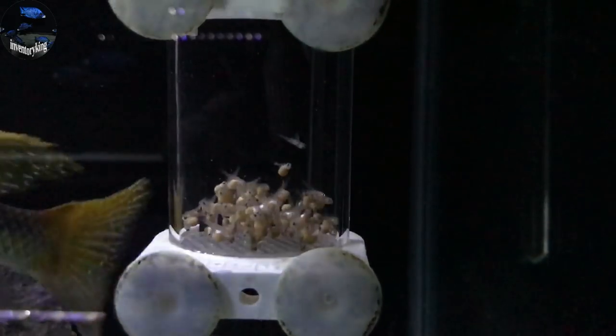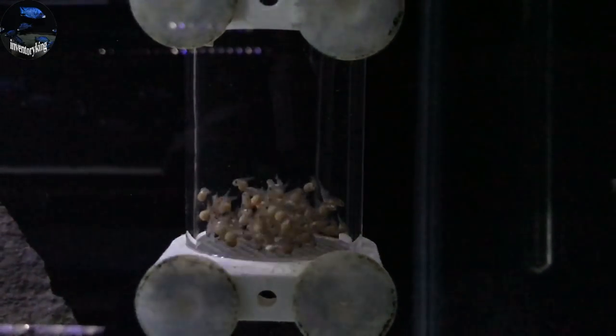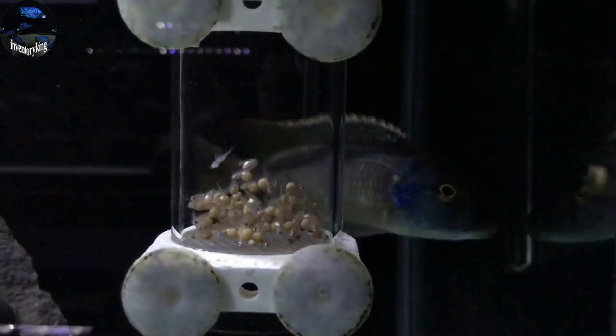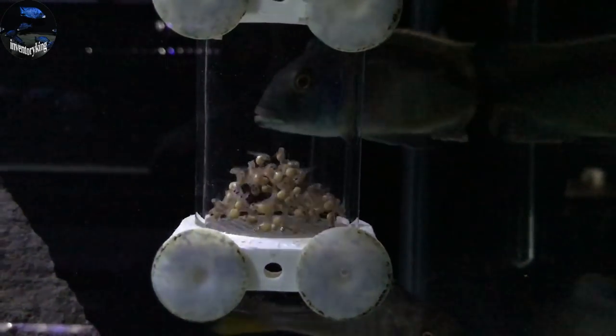First up is this egg tumbler full of bukonodo eggs that are halfway developed. There's probably 60 to 70 in here easily.